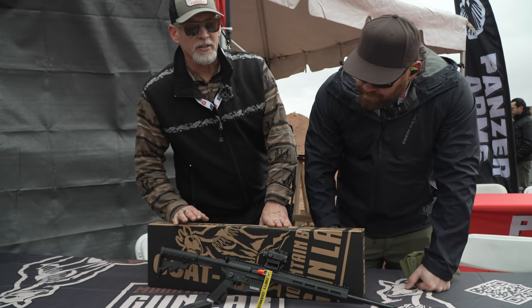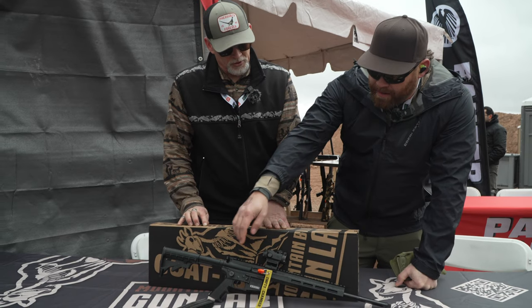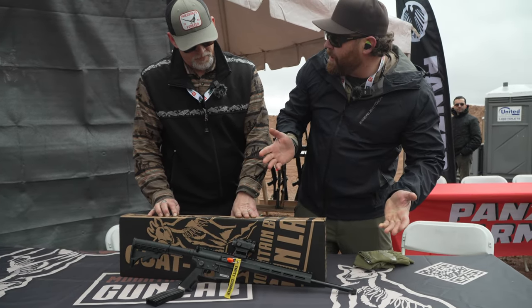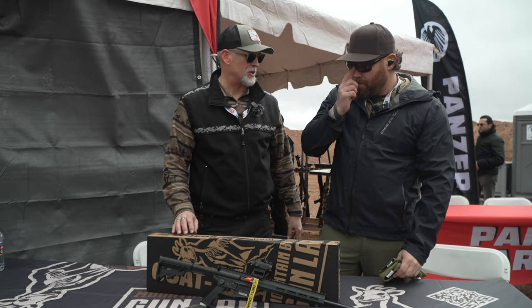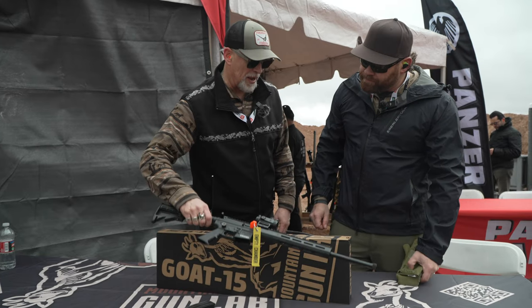Everything is shrunk down about 20% so you can pack it along with you wherever you go. We're marketing it to the survival, hunting, and target industry. It comes with a threaded barrel — you can throw a suppressor on it, stick a scope or red dot on it. 16 inch barrel. We also have a shrouded option that gives it extra lightweight, but everybody seems very interested in the threaded barrel because everybody likes to shoot suppressed these days.